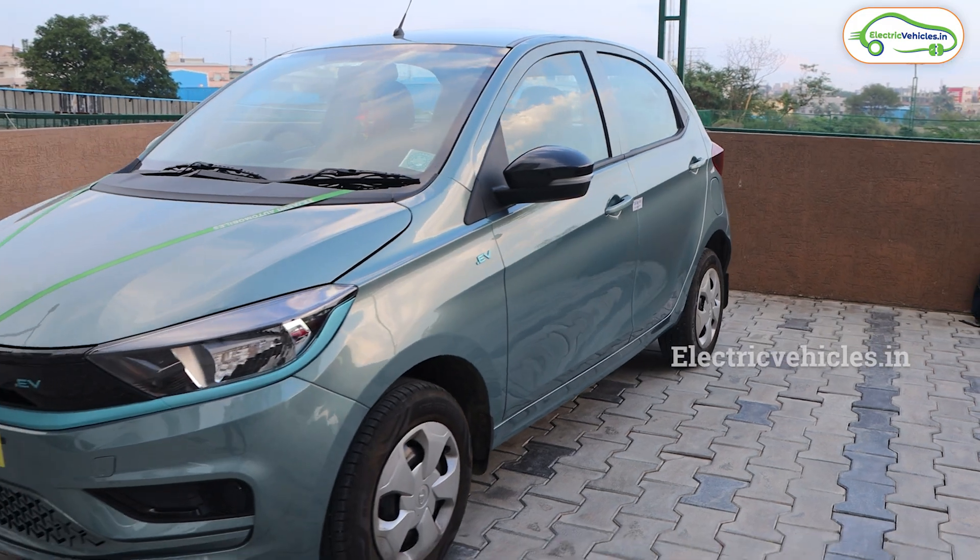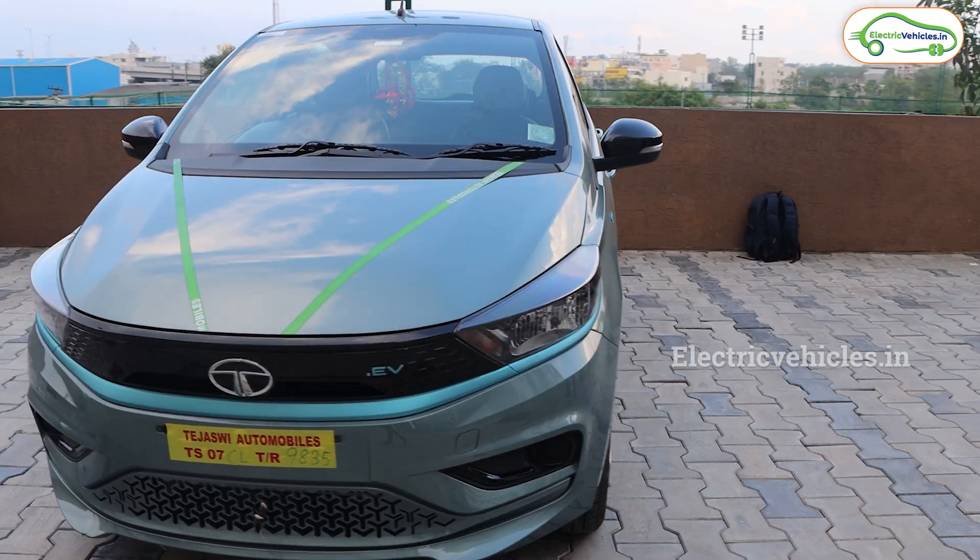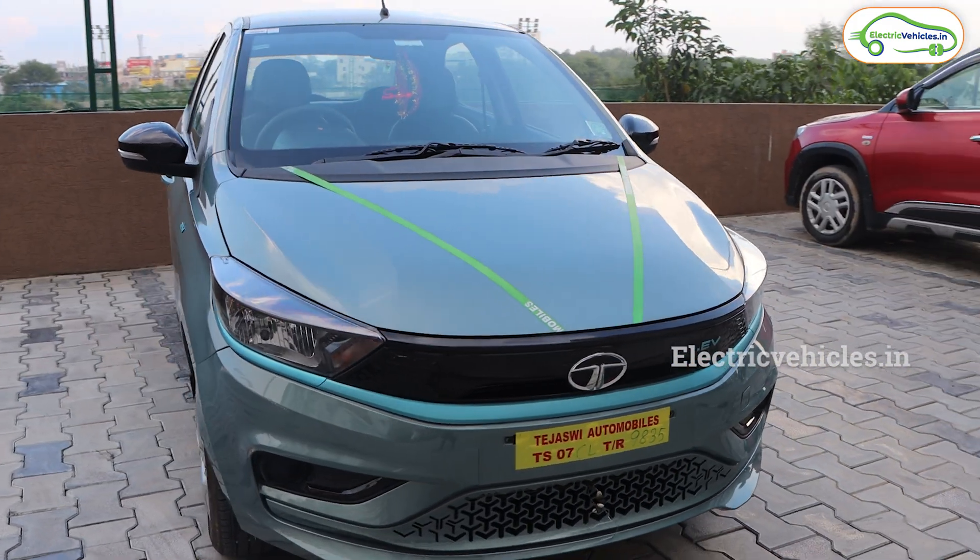Customers have also saved 10 crore rupees on petrol within these four months. This is a huge success for Tata. I have done a dedicated review video and a test ride video along with a customer review of this Tata Tiago EV — links are in the description, please go and watch.